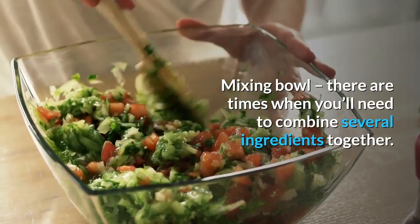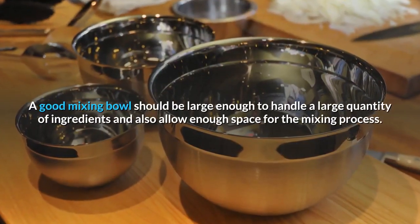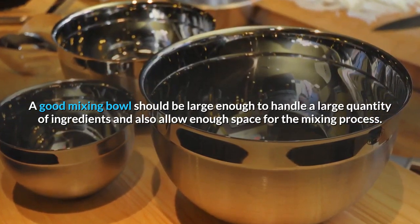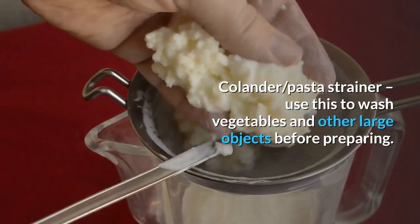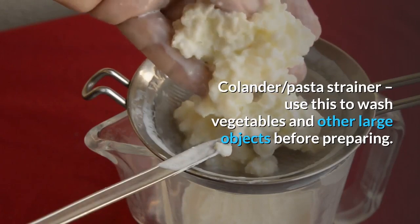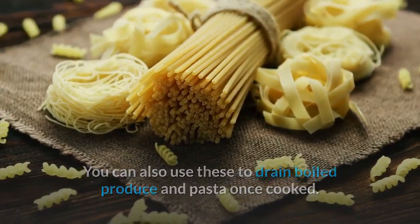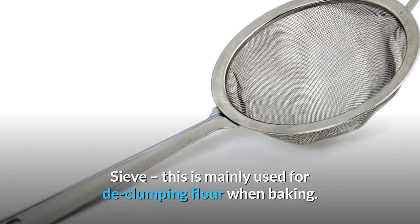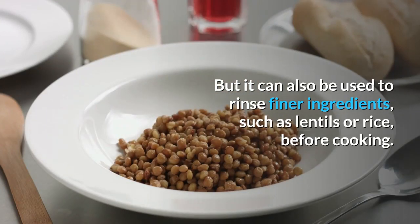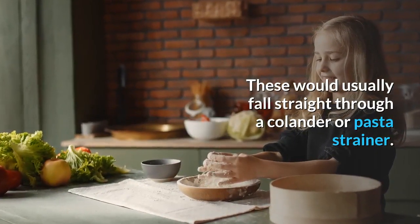Mixing bowl: there are times when you'll need to combine several ingredients together. A good mixing bowl should be large enough to handle a large quantity of ingredients and allow enough space for the mixing process. Colander/pasta strainer: use this to wash vegetables and other large objects before preparing, and to drain boiled produce and pasta once cooked. Sieve: mainly used for declumping flour when baking, but can also be used to rinse finer ingredients such as lentils or rice, which would fall straight through a colander.